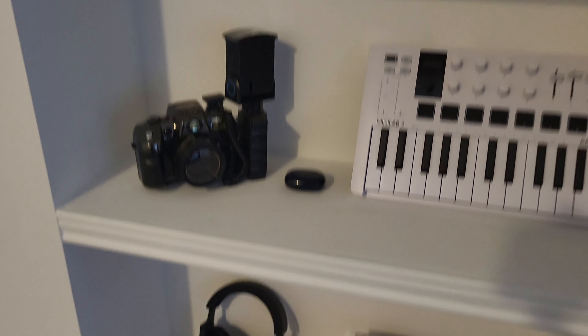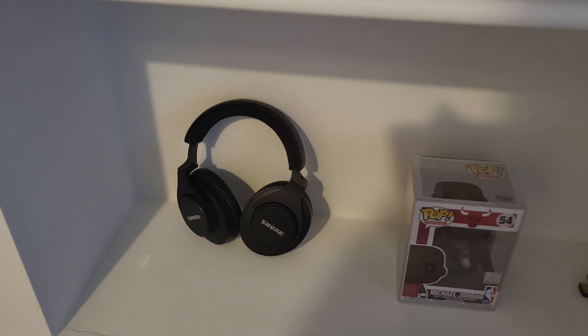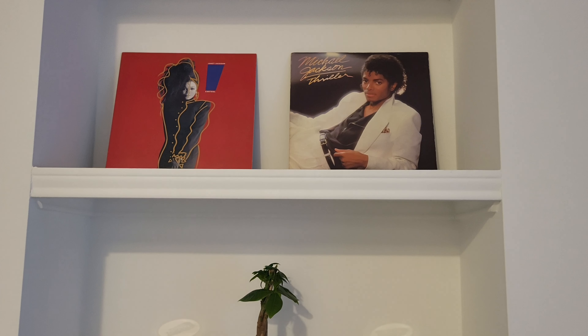I've got some Shure headphones up here and at the top we've got Thriller and the Janet Jackson. Alright guys, so that's the studio tour I have for you today.